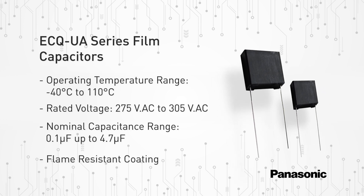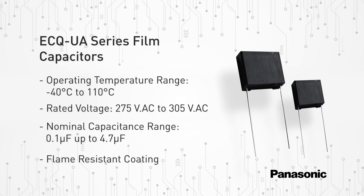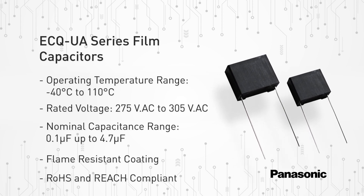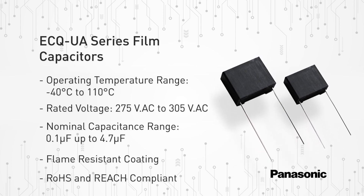A flame retardant plastic case and non-combustible resin are utilized, leading to accreditation in accordance with UL, CSA, and European safety regulation for class X2. All the products are fully RoHS and REACH compliant.